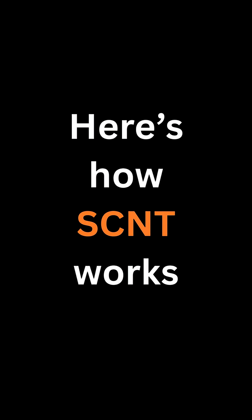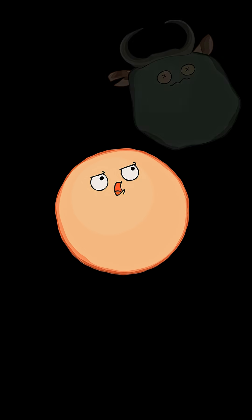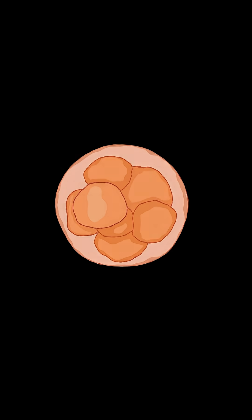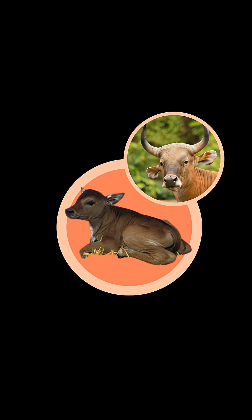Here's how SCNT works. Take an egg cell from a cow and remove its nucleus. Replace it with the nucleus from a skin cell of the deceased Banteng. Stimulate the egg with an electric or chemical signal to initiate embryo development. Transfer the embryo into the uterus of a surrogate cow. If all goes well, the result is a new animal — a near-perfect genetic copy of the original.